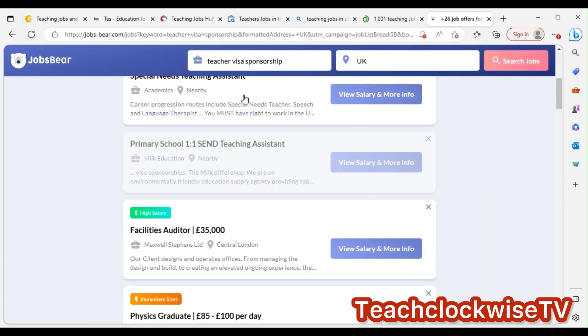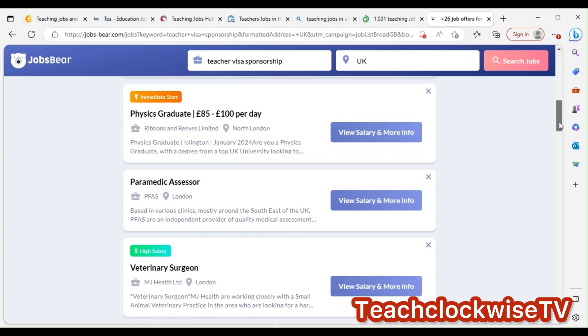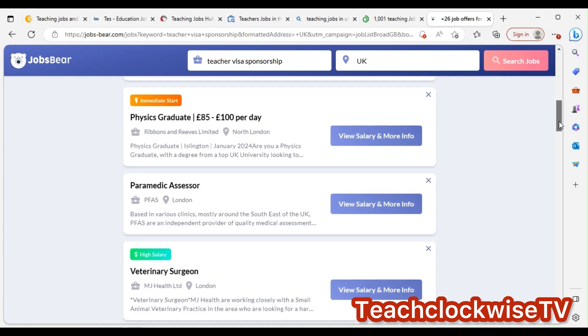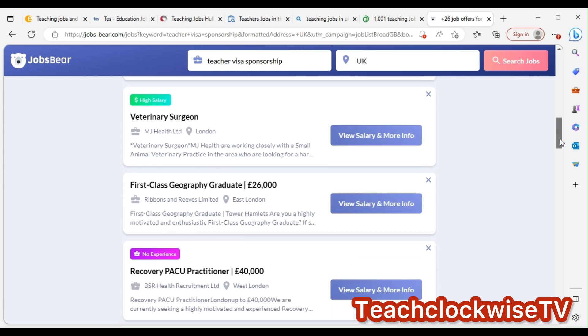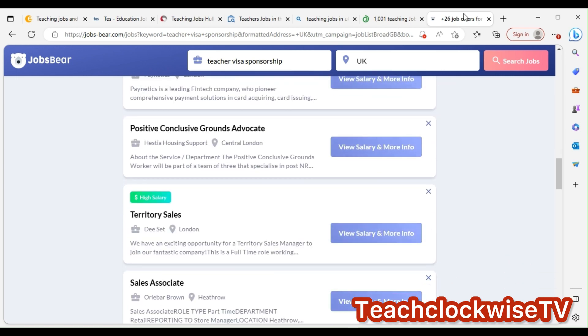That's how you use Google. Let's move to career progression and visa options. It shows graduates' pay per day — that's the amount they pay. That's how you use Google to find them.